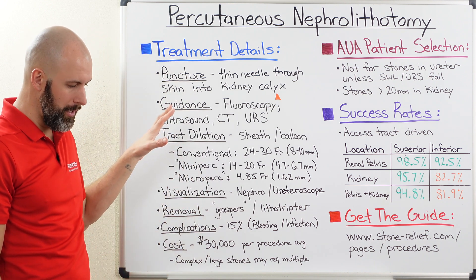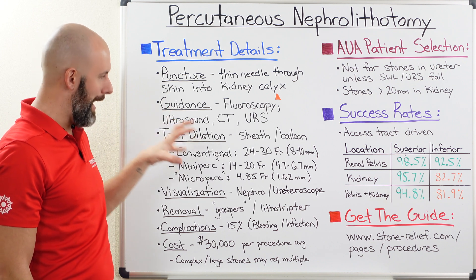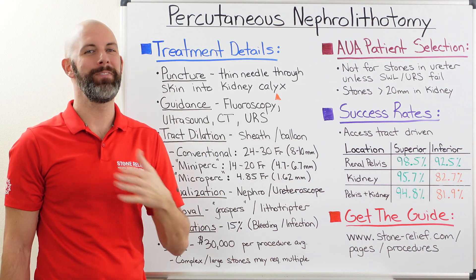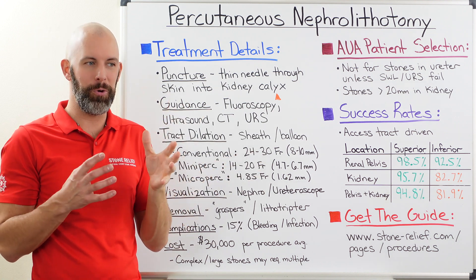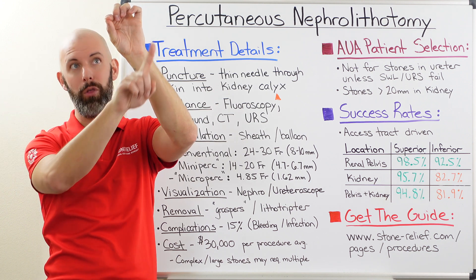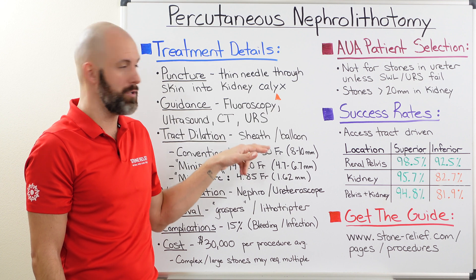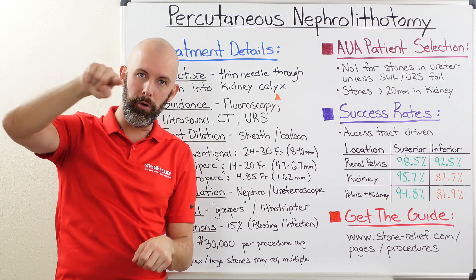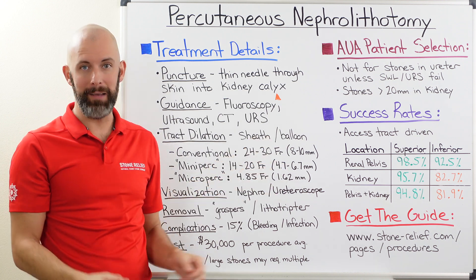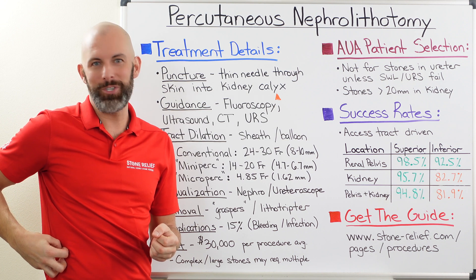When it comes to that width, this is really a topic of a lot of the evolution around percutaneous nephrolithotomy. Conventional PCNL uses an access tract of 24 to 30 French. The French system measures the circumference of a circle in millimeters — so 30 French literally means that circle is 30 millimeters in circumference. In more relatable terms, a 24 to 30 French opening means 8 to 10 millimeters in diameter — which is a big hole, essentially a centimeter-sized hole in your side and into your kidney.